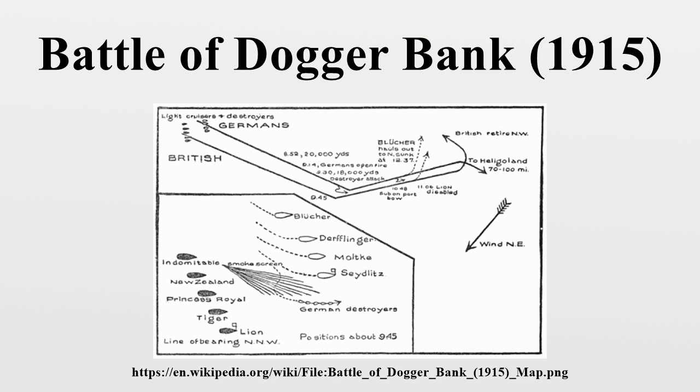Lion made it back to port but was out of action for several months. Since the British lost no ships and suffered few casualties, while the Germans lost a ship and most of its crew, the action was considered a British victory. Both Britain and Germany soon replaced commanders who were thought to have shown poor judgment, and both navies made some changes to equipment and procedures in response to problems identified during the battle.